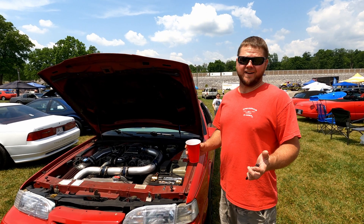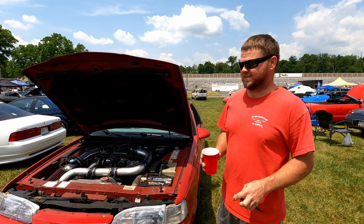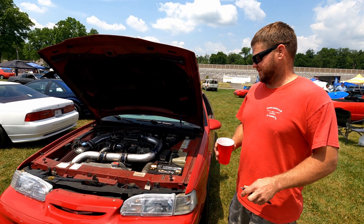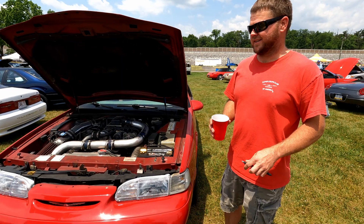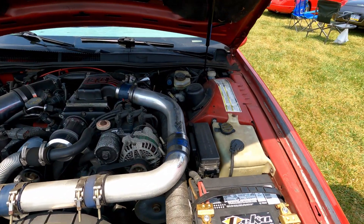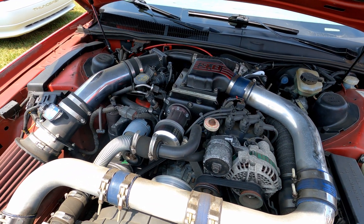This is my '94 Thunderbird Super Coupe, five-speed. Picked it up back in 2009 from Tampa, Florida. It was pretty stock then — had some wheels on it. Since then I put the Autorotor blower from my other car on there.